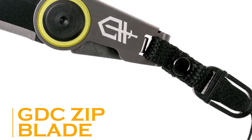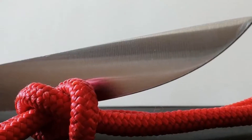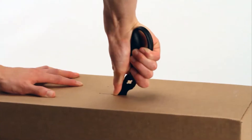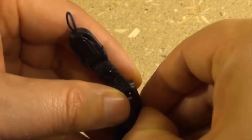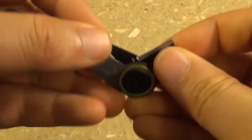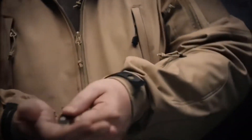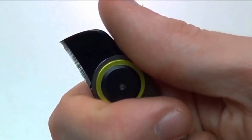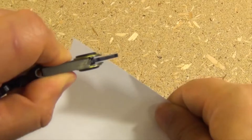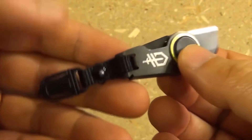GDC Zip Blade. When it comes to knives, they serve a variety of purposes in everyday life and can even prove to be the difference between life and death in survival situations. The GDC Zip Blade raises the bar even higher. In principle, this is a mini foldable knife that you can easily carry around as a keychain device. When needed, simply unfold it and you're ready. Despite its small size, its sharpness more than makes up for it and can come in handy in undesirable circumstances.